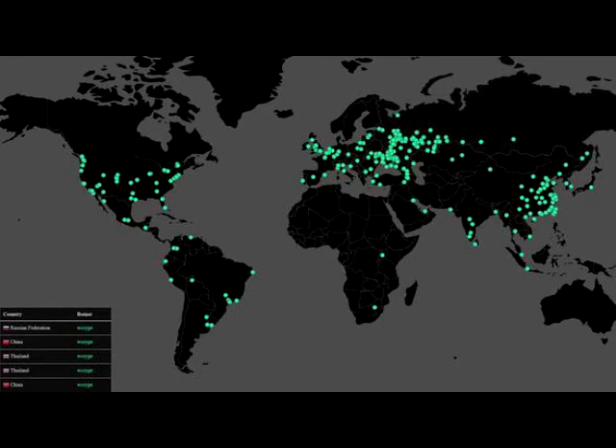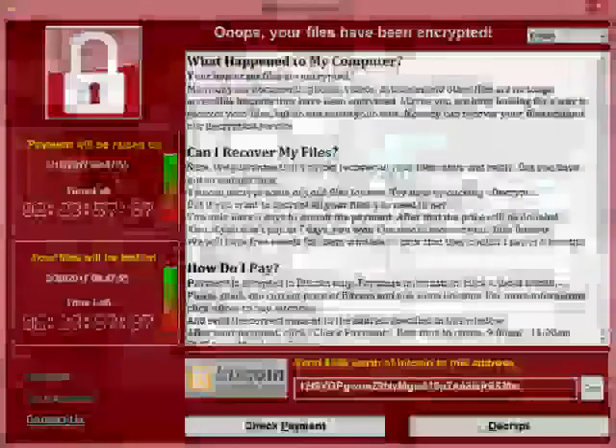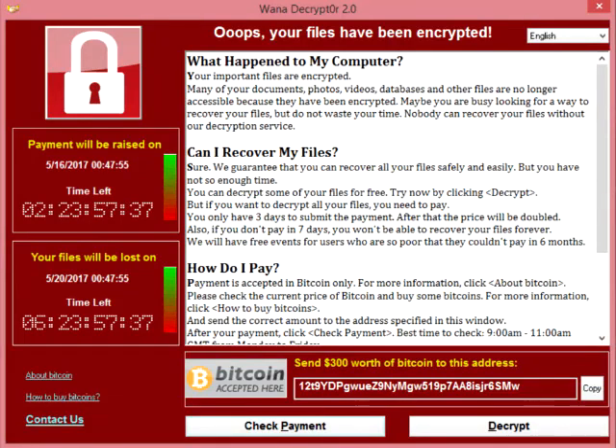Will they get away with it? Bitcoin, the payment medium through which the hackers are demanding payment, is difficult to trace, but not impossible. The sheer scale of the attack means that law enforcement in multiple countries will be looking to see if they can follow the money back to the culprits.